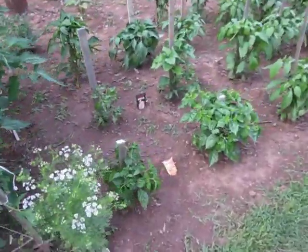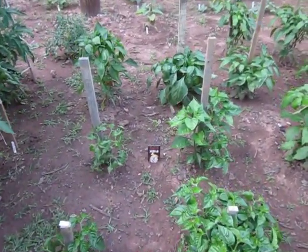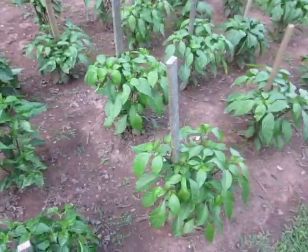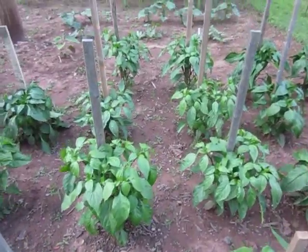Here's my mini peppers. Habaneros out front, ghost peppers, and then some yellow and red sweet peppers. Here is eight jalapeno pepper plants.